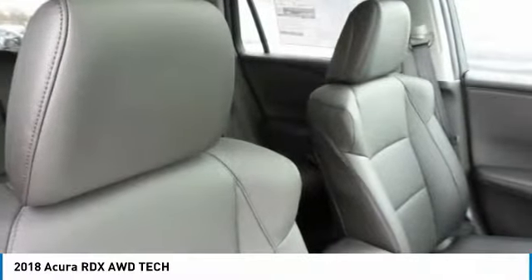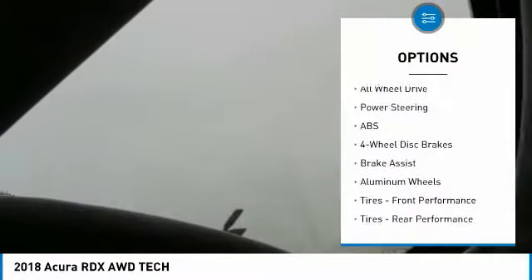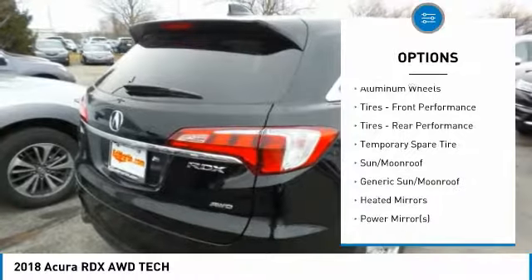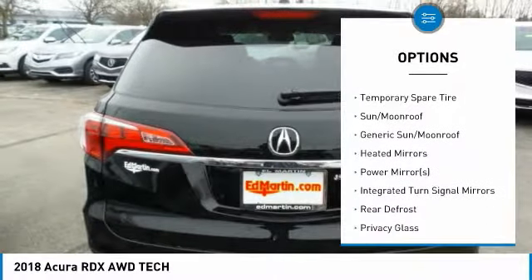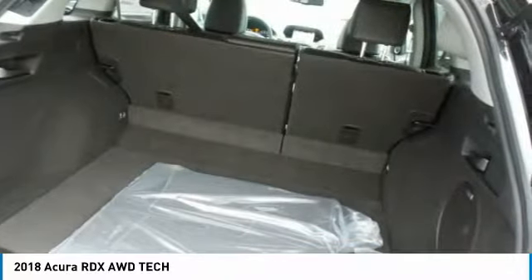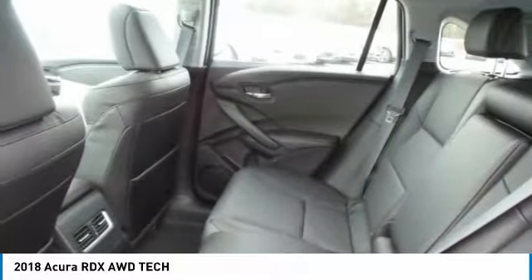Here are some of this vehicle's great options: power passenger seat, anti-lock braking system, keyless entry, power lift gate, all-wheel drive, steering wheel audio controls, leather-wrapped steering wheel, Bluetooth, power steering, and adjustable steering wheel.